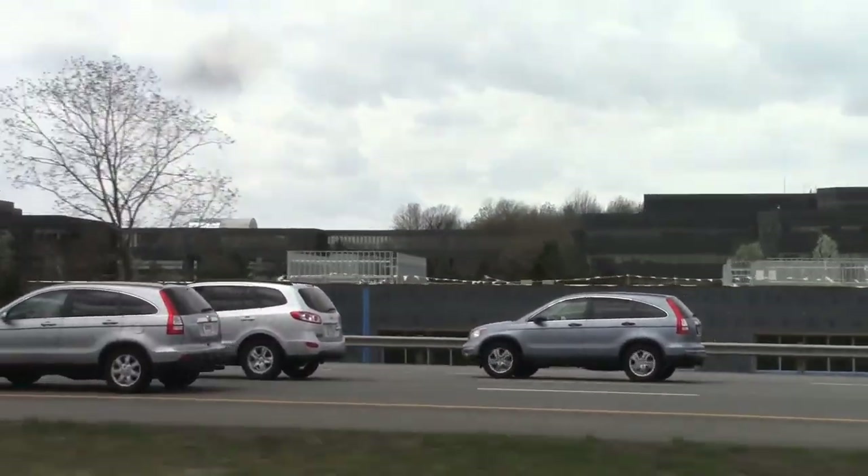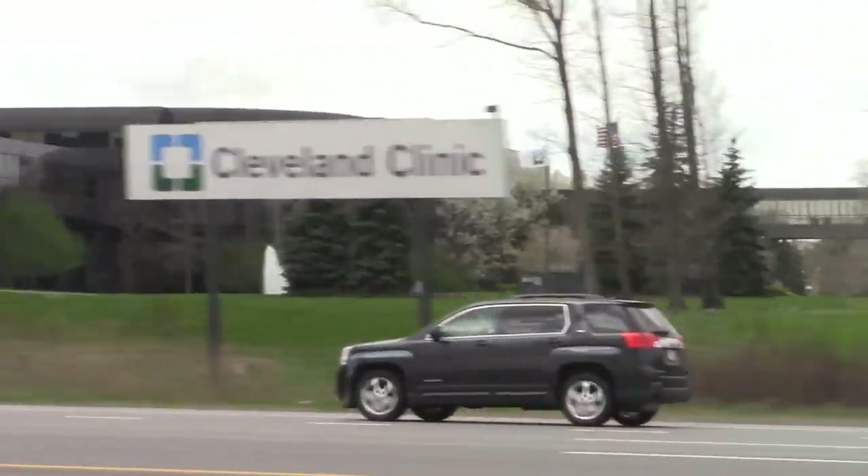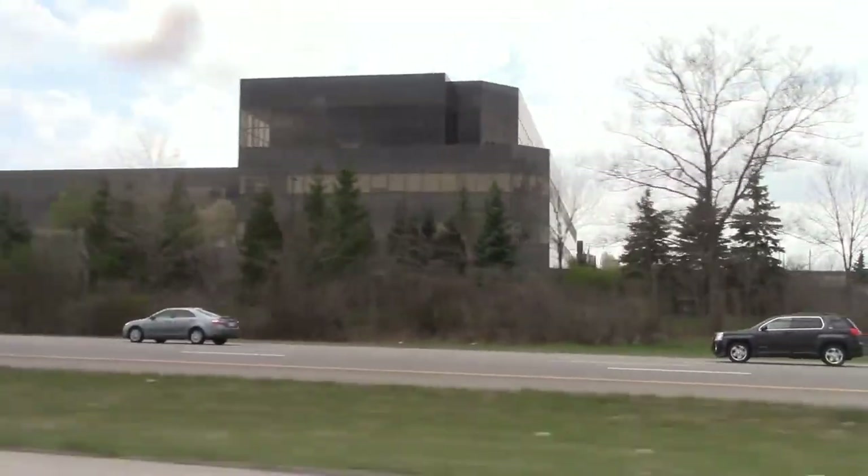I always thought that would be an awesome place to rip right there. Look at all those places you can power lube — and it's a cool looking building too.